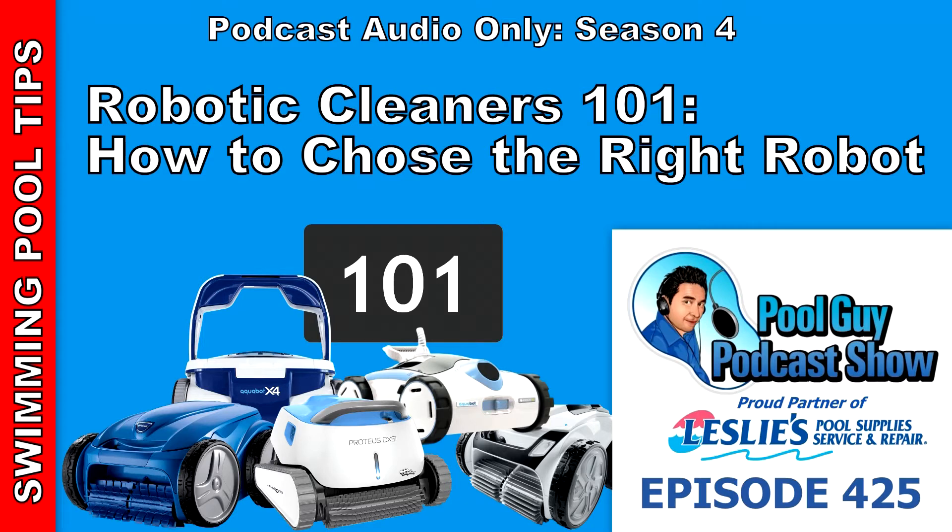Hi, welcome to the Pool Guy Podcast Show. In this episode, I'm going to try to cover as much as I can about robotic pool cleaners for you, so you can make an informed decision about which robotic pool cleaner you want for your pool, or if you want to purchase a robotic pool cleaner to begin with. I'll cover a lot of these details in today's podcast.